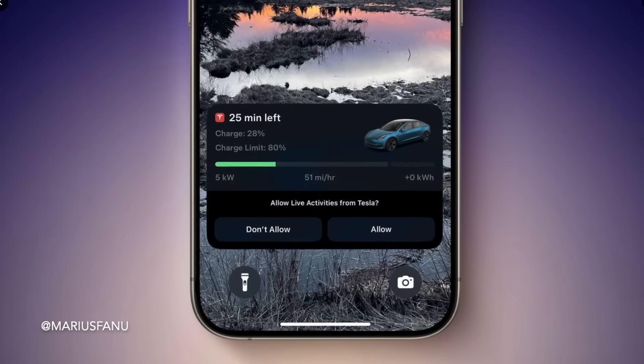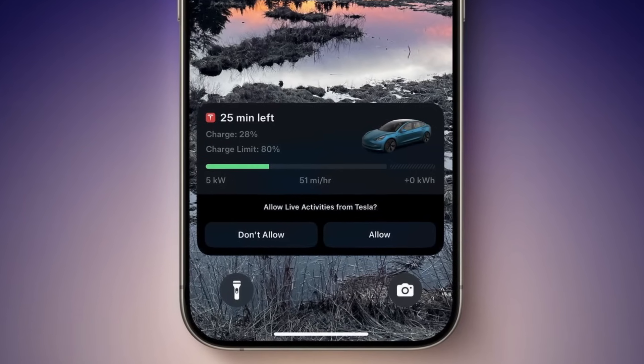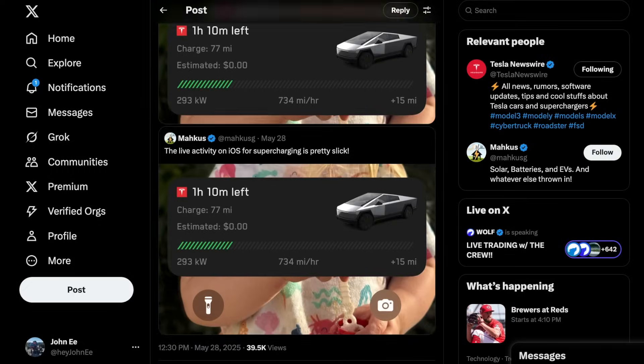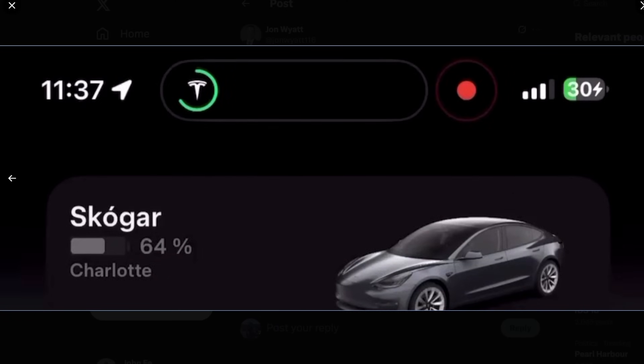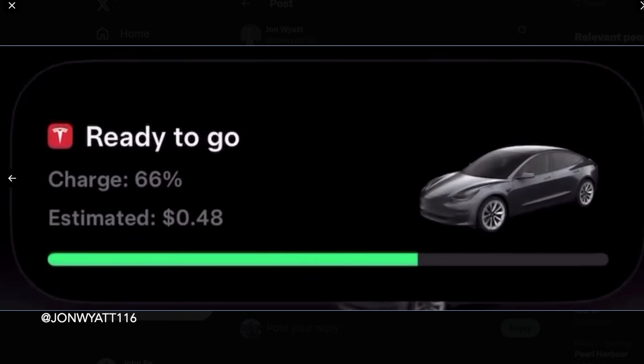Tesla has also added support for live activities in iOS, allowing you to view charging data directly from your iPhone's lock screen. For users with devices featuring the Dynamic Island, charging percentage is now always visible up top during a charging session.